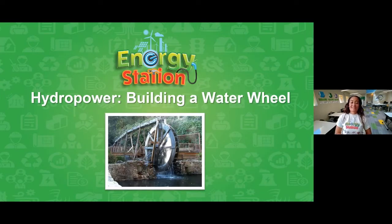Our STEAM topic today is building a water wheel — hydropower. Behind the scenes I have a few helpers: Mr. Bruder and Mr. Garcia, who will be moderating the chat and taking your questions as you learn more today. Of course, we are going to have a Kahoot game at the end, so have your ears on and let's get started!